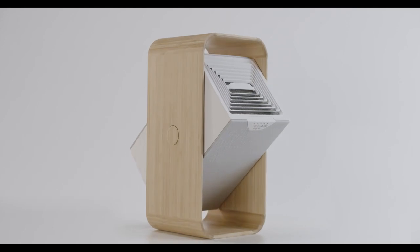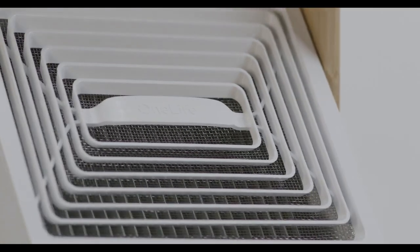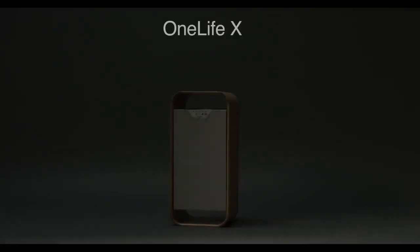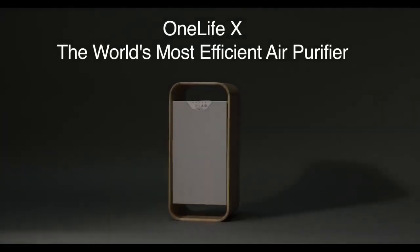And while other air filters address some of the problems, none have been able to effectively and sustainably address them all. OneLifeX does. With its next-generation plasma filter, OneLifeX is the future of air purification.